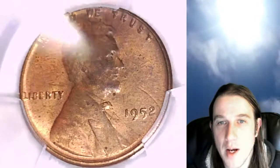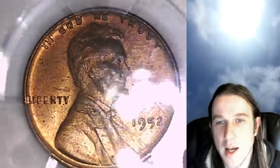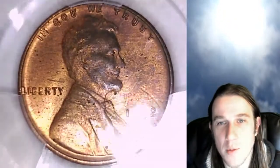We'll take a look at the front and back of the coin. I did notice there's a couple die cracks up at Lincoln's head, and up here on the reverse on the left Wheat Ear there is a small die chip as well.